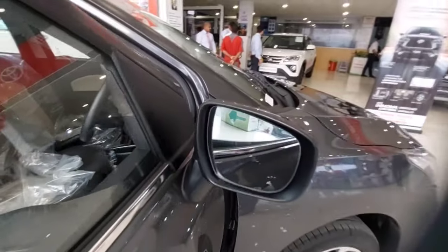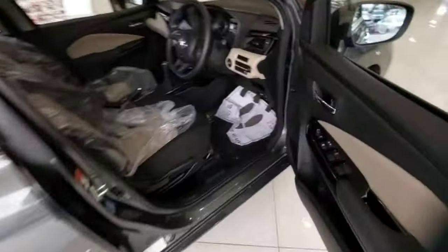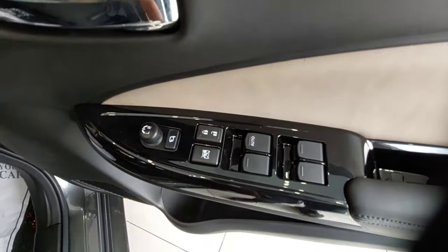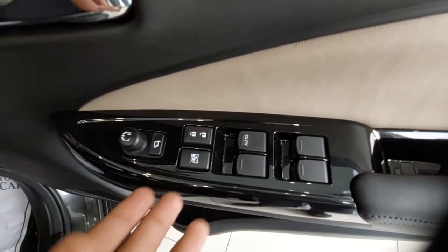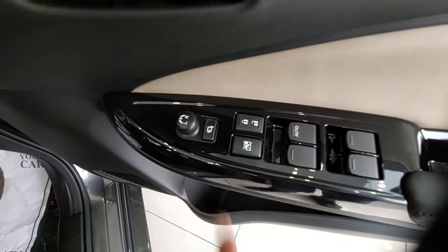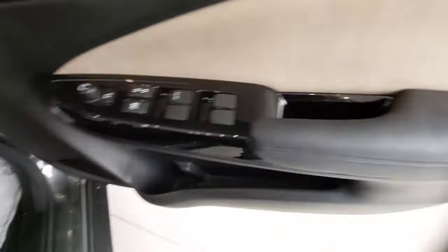You also get the passive entry function. This is the electrically-folding ORVM in the same body color with the indicator embedded in it. Now let's look at one side of the car before moving inside. These are the controls for the driver's window and passenger windows as well, the door lock/unlock button, and the child window lock to prevent children from putting their hands out of the window while driving. These are the controls for the ORVMs, as they are electrically folding.